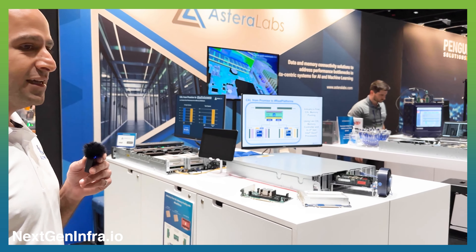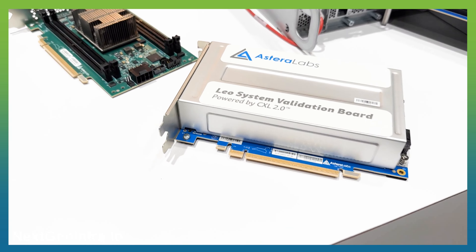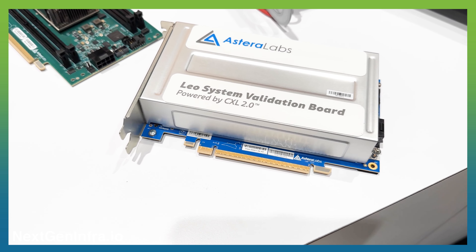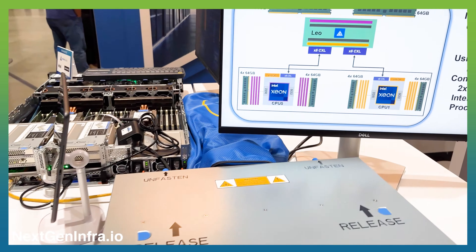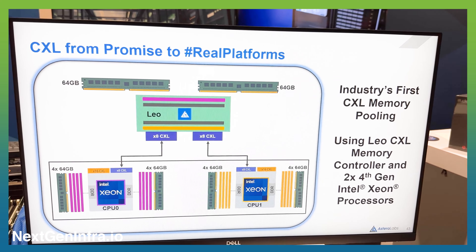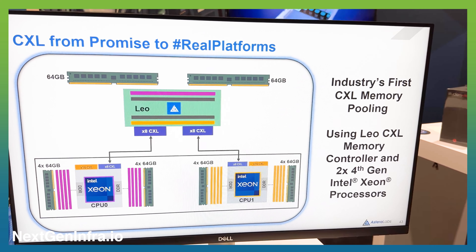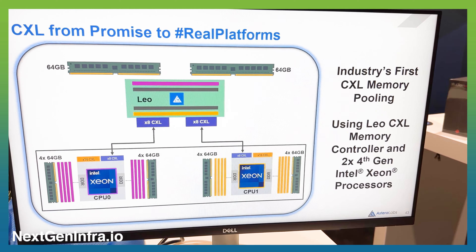What we're showcasing here is our Leo smart memory controllers used in a memory pooling application. Memory pooling is important because we want to solve stranded memory and increase the utilization of memory in the data center. We do that by dynamically allocating memory that sits behind our Leo smart memory controller to different hosts depending on application-specific workloads, and being able to dynamically move that depending on the needs of those use cases.